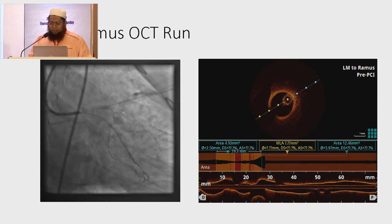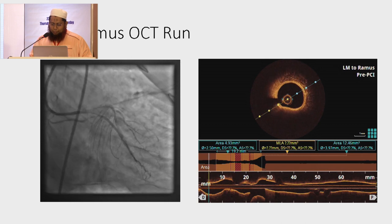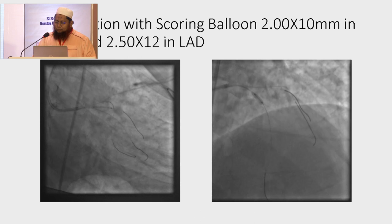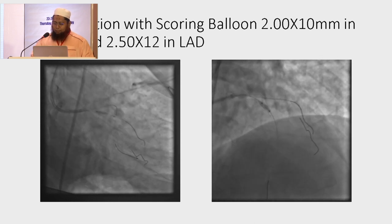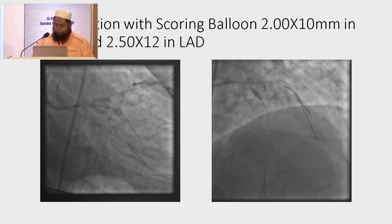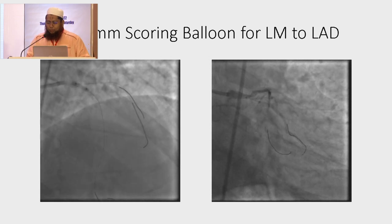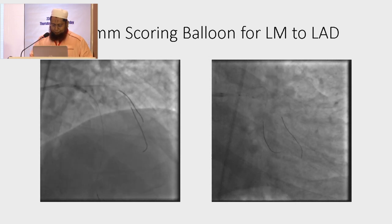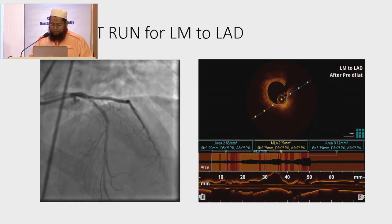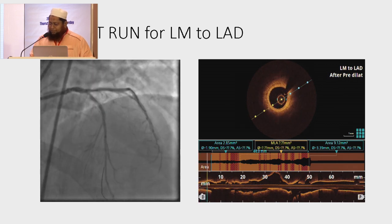The left main to Ramus OCT run also shows calcification in the distal left main and proximal part of the Ramus. We pre-dilated with a scoring balloon — 2.0 x 10 mm in the Ramus and 2.5 x 12 mm in the LAD, and a scoring balloon for left main to LAD. Again, an OCT run from left main to LAD confirmed the bed was nicely prepared with some dissection.